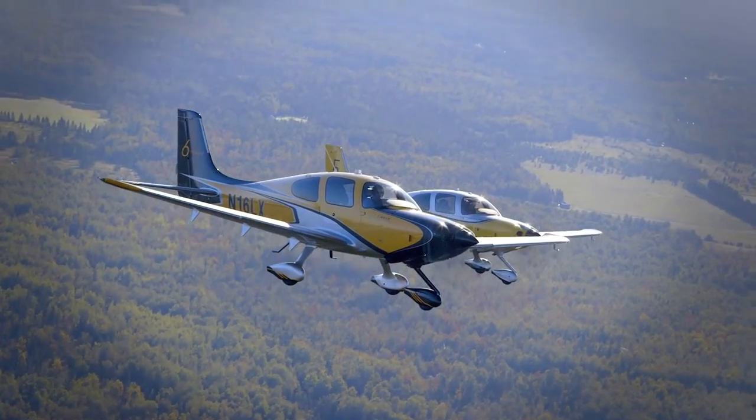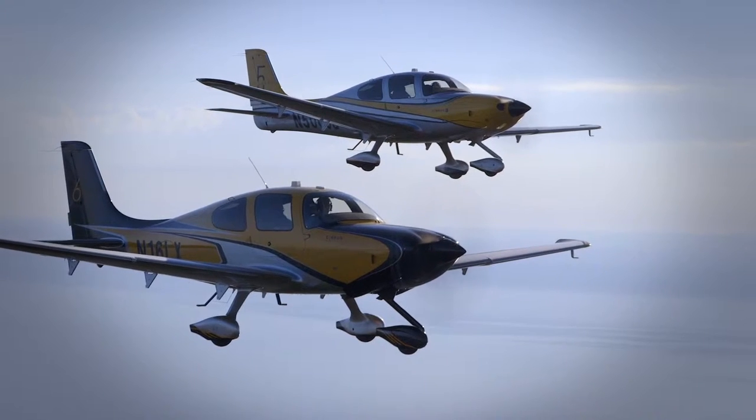I work for Cirrus Aircraft. Cirrus Aircraft is an OEM and we manufacture these beautiful airplanes behind me. The range of aircraft that Cirrus produces is from the SR-20, which is a great training aircraft, all the way up through the SR-22T. We have a single-engine jet that's coming out in the next couple of months. My responsibility at the company is for sales throughout Europe, Africa, the Middle East, and India.